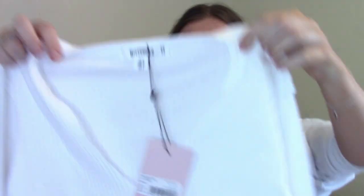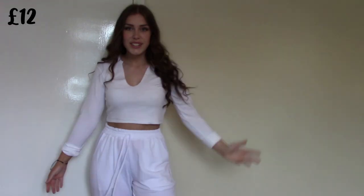The next thing I got is another white crop top, but this one is long-sleeved. I've just realized it's not the nicest weather, and I literally don't have anything long-sleeved but lightweight. I thought this would be perfect with some trackies. I love the little v-neck detail — it looks so pretty.